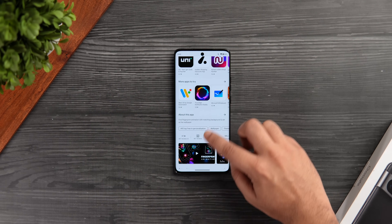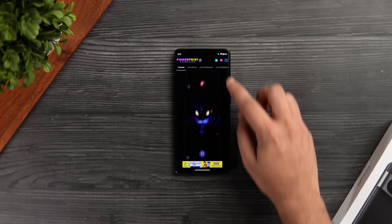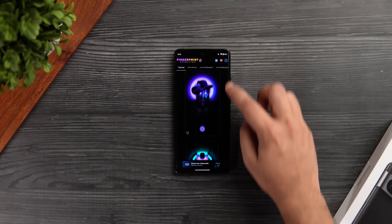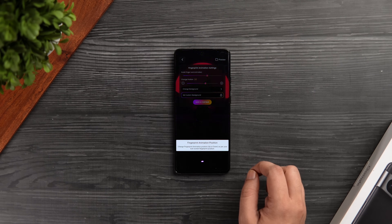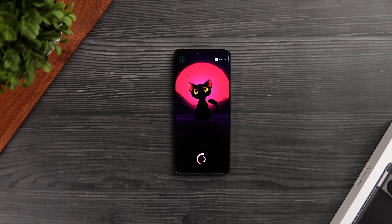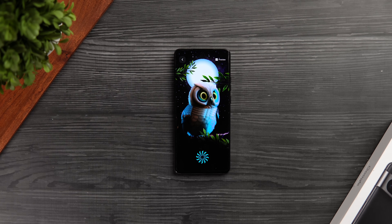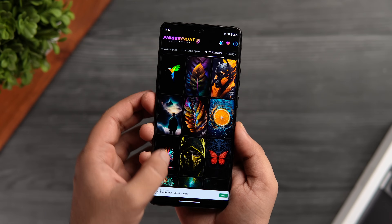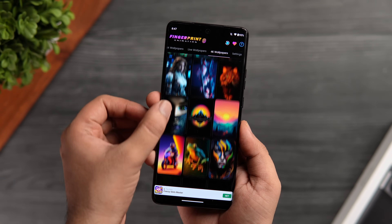Next up, we have an app called Fingerprint Live Animation. This is a customization app and what it does is it basically lets you change and customize your phone's fingerprint animation. Once you open up the app, it provides you with a bunch of cool live wallpapers with different animations for your fingerprint. You can either choose from different presets or you can create your own by combining different wallpapers with different animations. There are so many options inside this app. Not only does it have a really cool collection of fingerprint animations, but you also get some high quality 4K wallpapers that are absolutely stunning to look at.